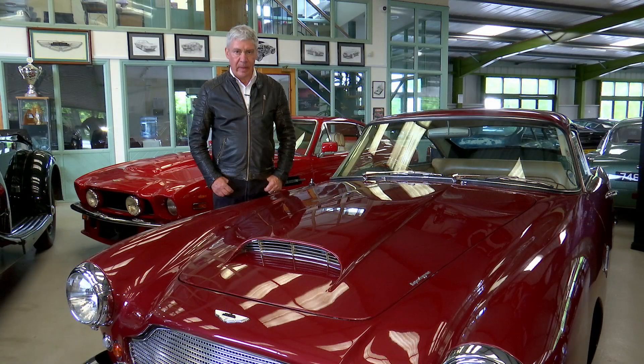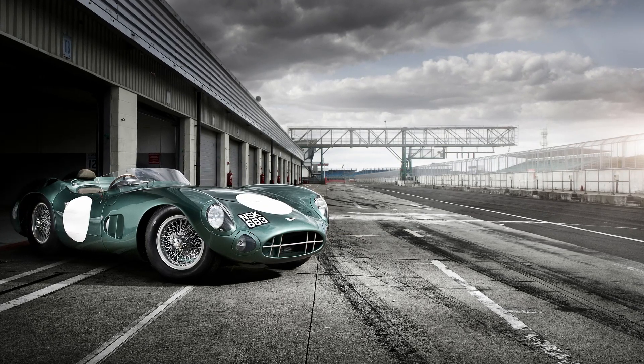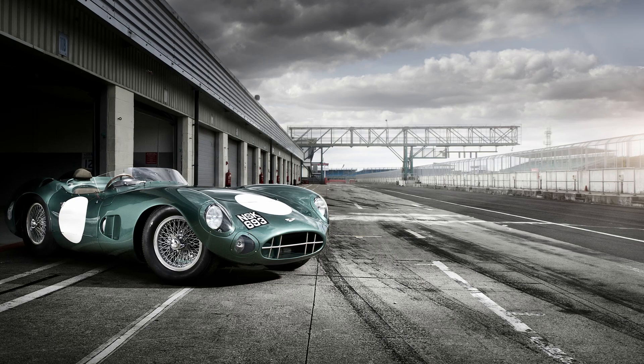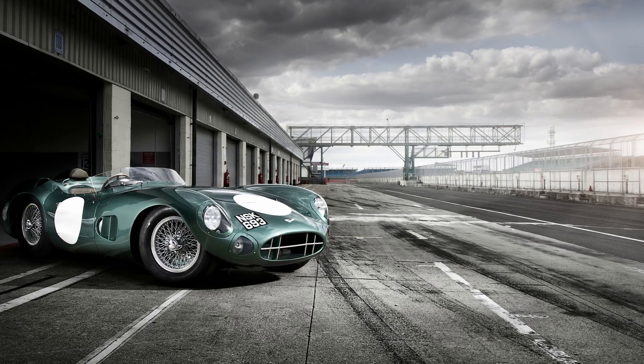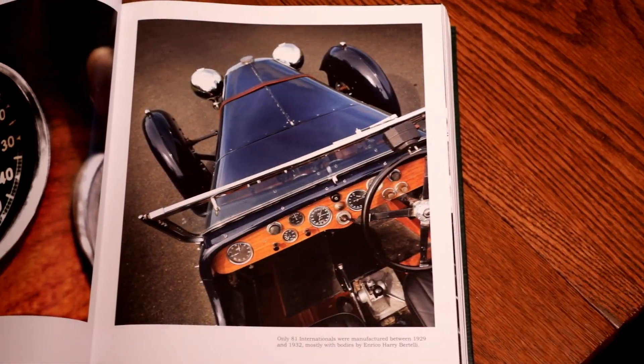My favourite picture in the book is the DBR1 parked at Silverstone in the pits. It just looks timeless — it's as beautiful today as it was back in 1958. Being in the pits at Silverstone was just its home. The book's like a collector's item, just like any Aston Martin is a collector's item.